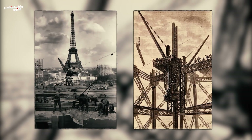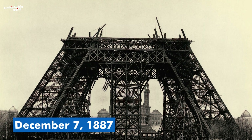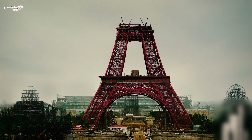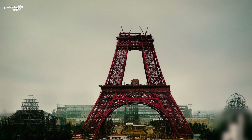Small steam cranes and scaffolding were used to piece together the structure, which was held by more than 2.5 million rivets. By December 7th, 1887, the four girders of the tower had met in the middle and begun their skyward climb. The entire structure was then coated with four layers of red lead paint, making it look more like the Golden Gate Bridge of San Francisco.